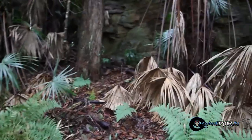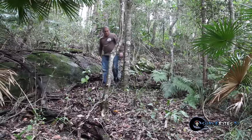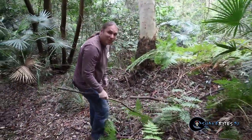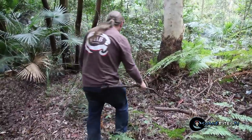The adventure begins, and with this thick brush it's like finding a needle in a haystack, but this forest is teeming with life. Searching for Death Adders is certainly a lesson in patience, I can tell you that much.